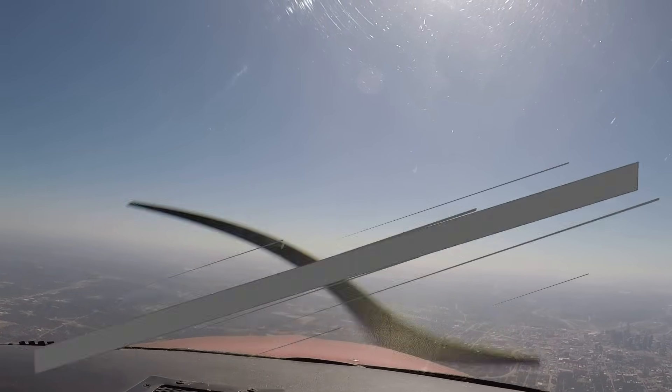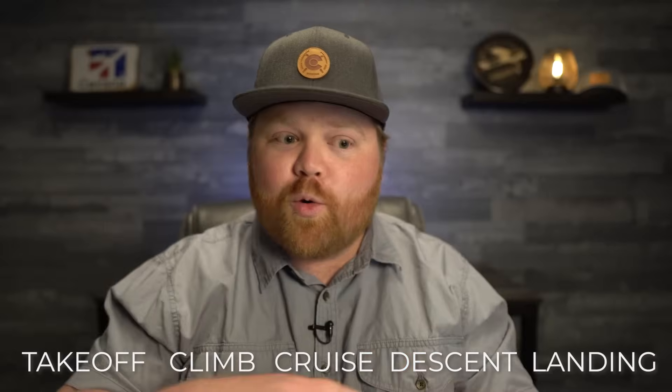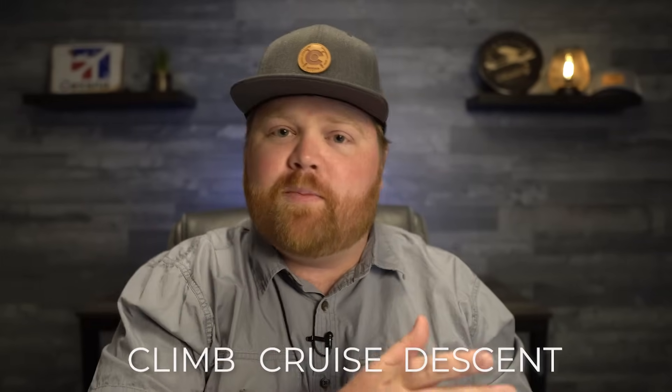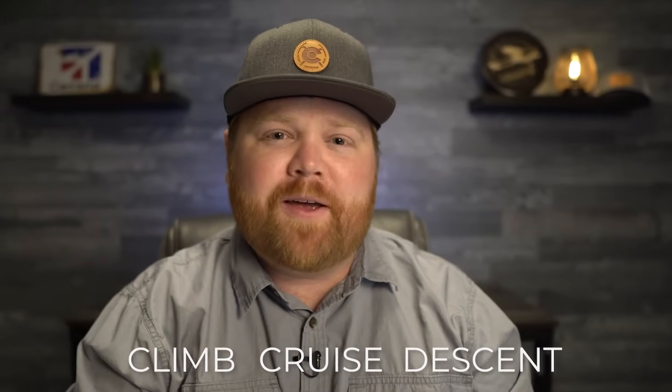So that's the why. And luckily, it's not like the entire flight is different. You don't have to forget everything you knew about flying airplanes just to fly a constant speed propeller. If you think about the different phases of flight — takeoff, climb, cruise, descent, and landing — we can really remove the first one and the last one. Takeoff and landing are pretty much identical, so that really leaves those three phases of flight in the middle.